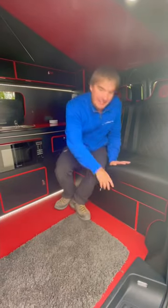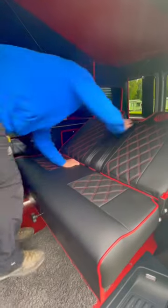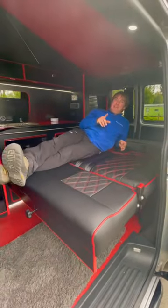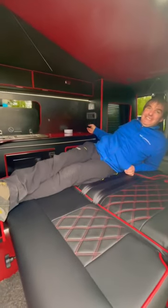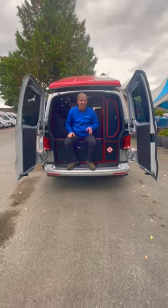To make the bed up it's quite simple — we pull this forward, and there we have our bed. And if it's cold at night we even have an auxiliary heating system. So there you have it, the VW Transporter 6.1.